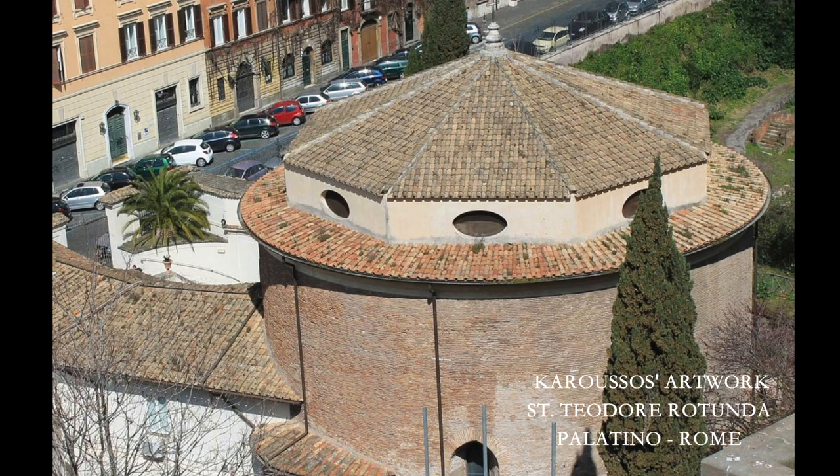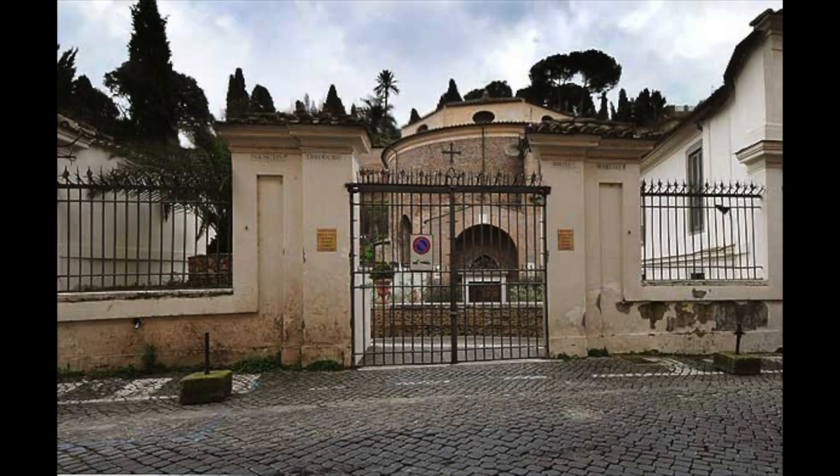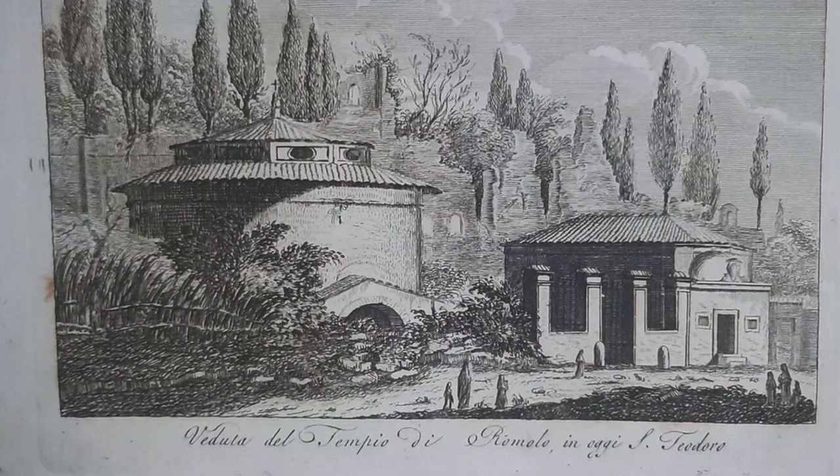The rotunda of St. Theodore, at the foot of the Palatine Hill, represents a monument whose roots lead us to the heart of Roman mythology and the foundation of the Eternal City. As according to tradition, the small church dating from the 6th century was built on the ruins of an ancient temple, which was built on the spot where Romulus and Remus were fed by the wolf on the banks of the Tiber, the waters of which at that time reached the foot of the Palatine Hill.